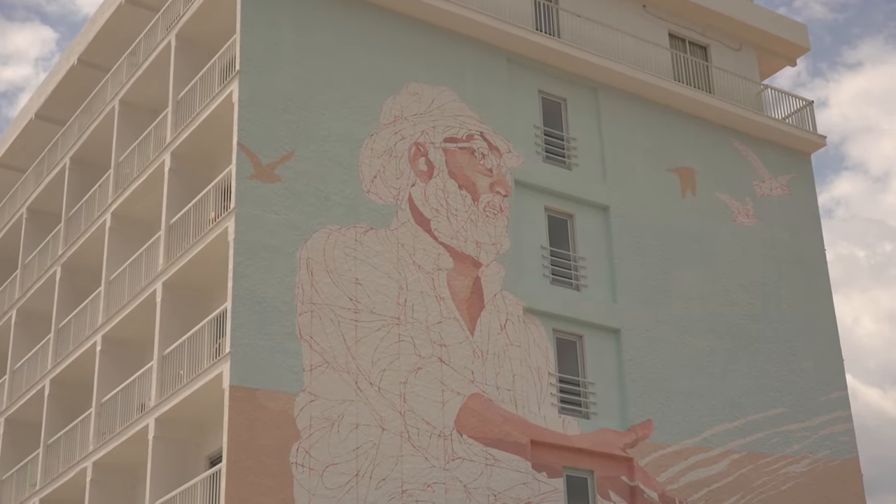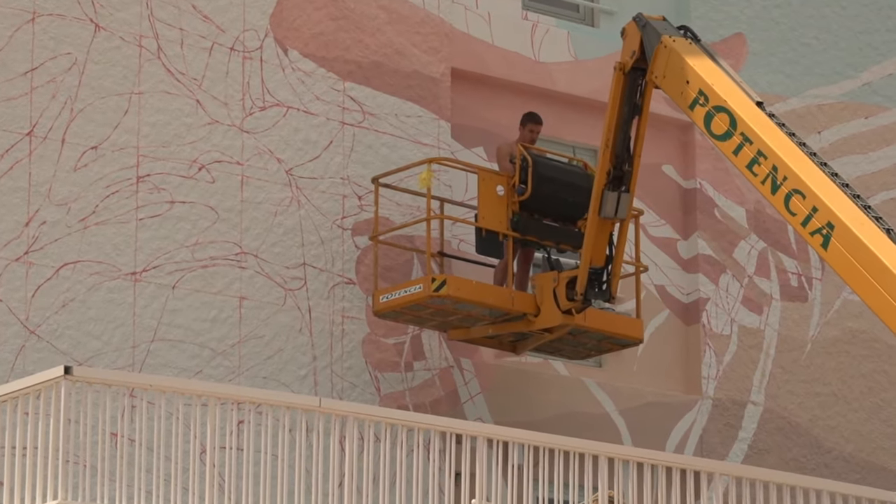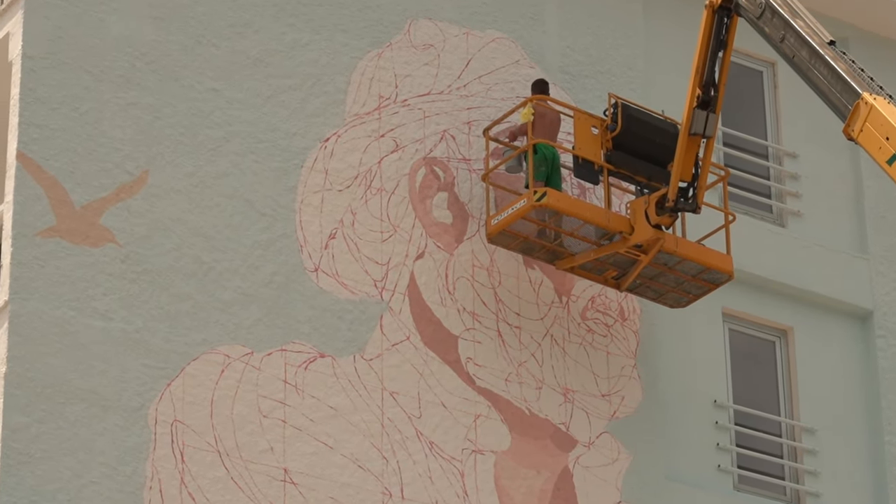Around Camp Picafort, there's plenty of wall art on display which adds a nice touch to the area, and they're constantly adding more art displays. Here's one that was being added during my stay.